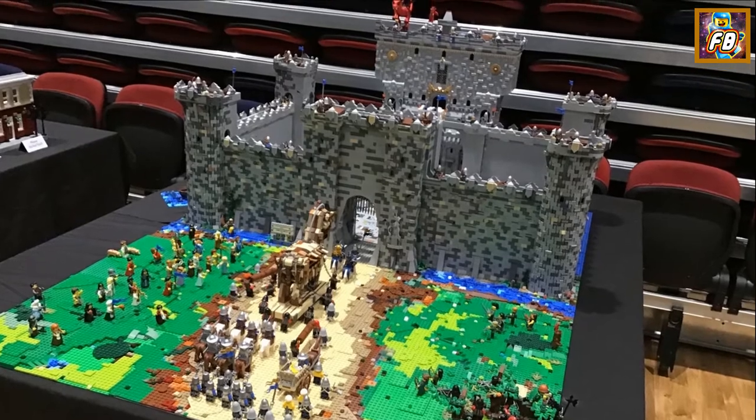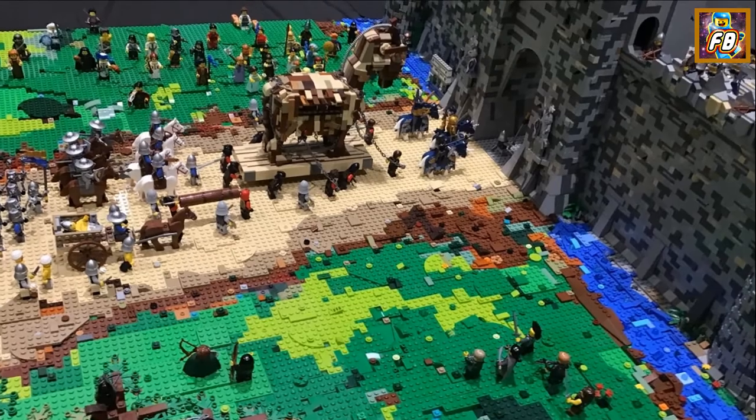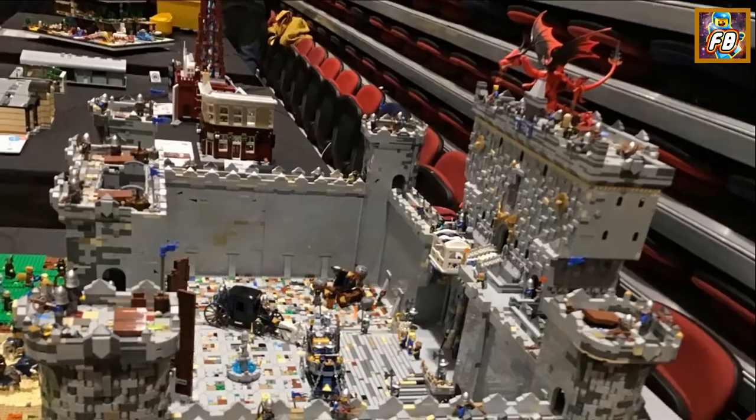This castle is great. I first saw this when I displayed earlier in the year at Cobblers Brick Show. Trojan horse there — that Trojan horse does actually have minifigures in it.